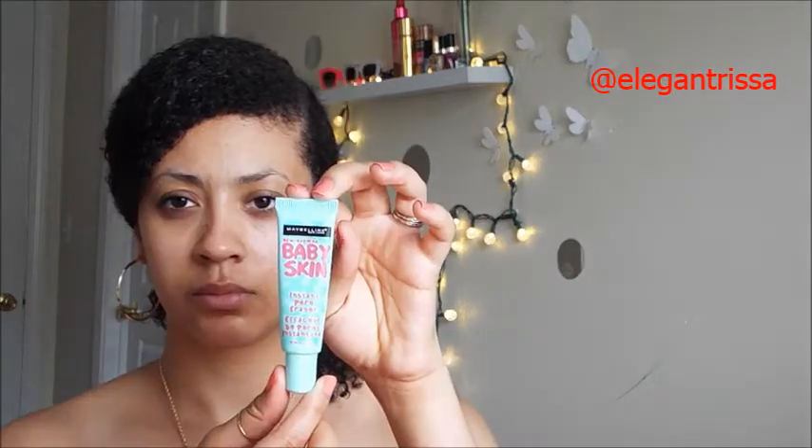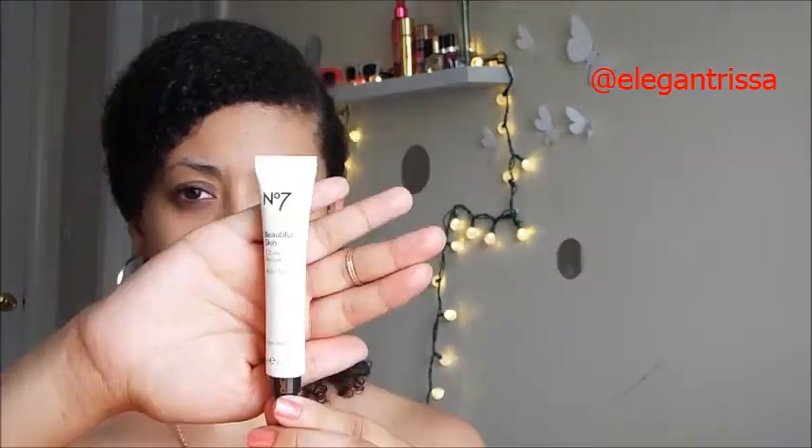I'm starting off with my Victoria's Secret face priming spray and my baby skin primer. I'm going to apply this to the areas where I have larger pores, and then I'm going to take my Number Seven t-zone primer and apply that in my t-zone just to give me some extra protection against oil.